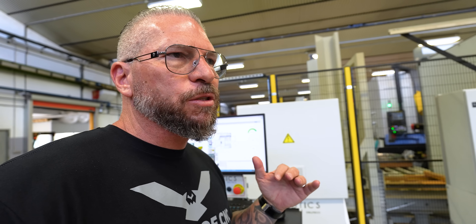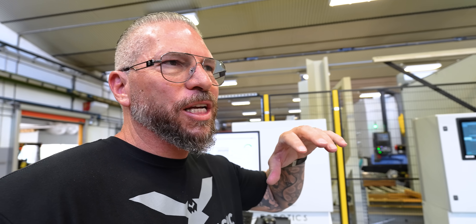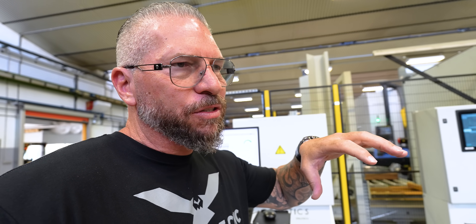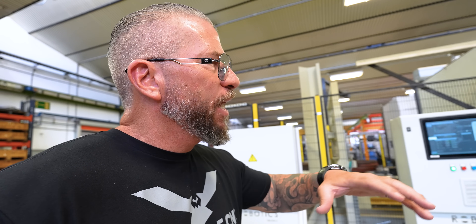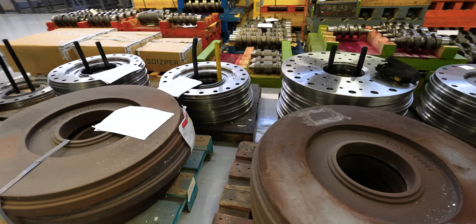This is one of those things where you think you know a machine tool company, and then you go to other countries and you see how DN Solutions machines are being used in a different way than I've seen them in the States — just big diameters, vertical turning, all of that.